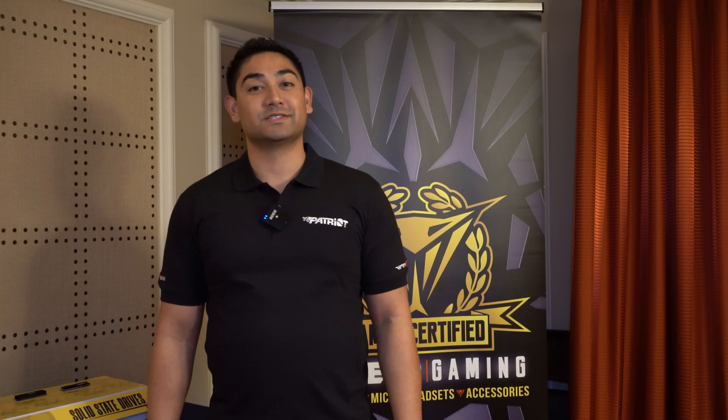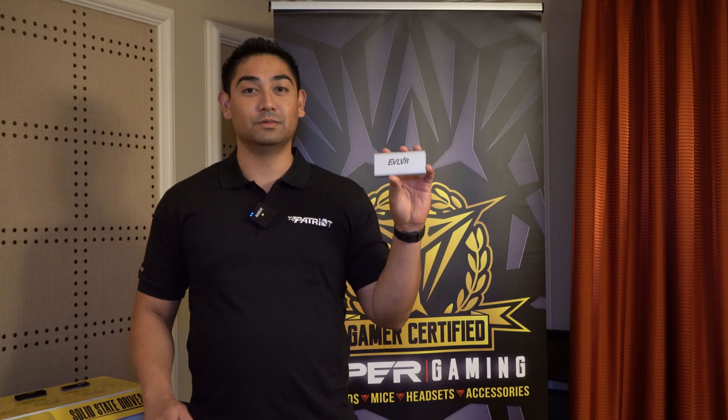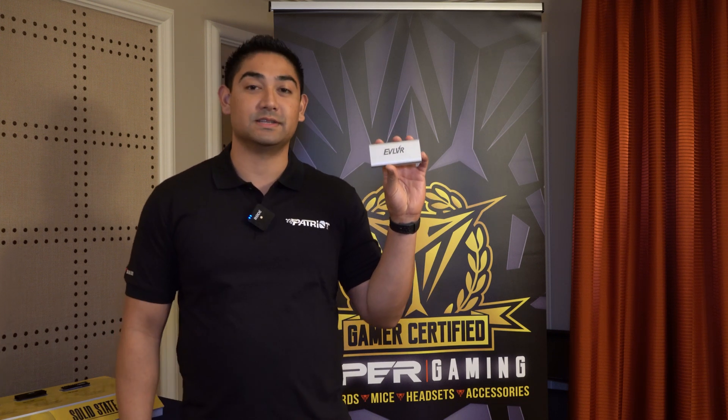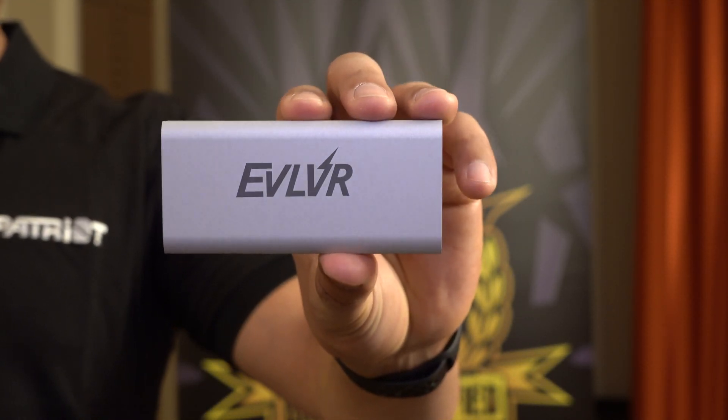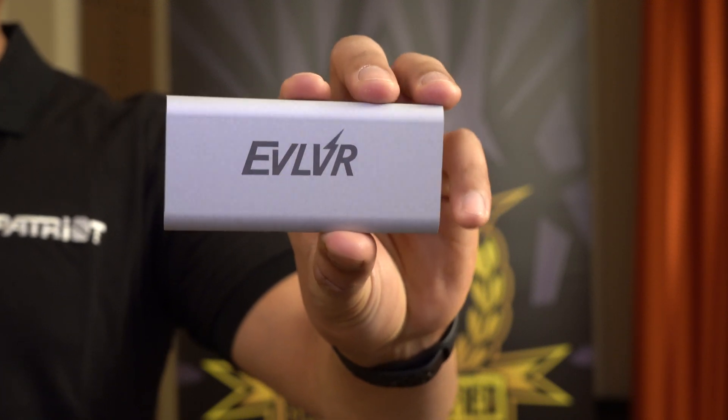Moving on, I'm showing you our new external drives. We have our Evolver 2 SSD, an external SSD with Thunderbolt 3. It will replace our old Thunderbolt 1 Evolver 1. It will be a Gen 3x4 SSD, read speed up to 2,800, write speed up to 2,650, Phison E12 controller.